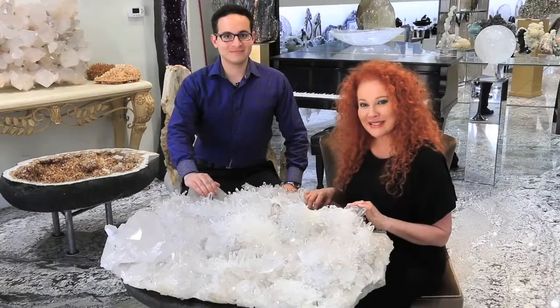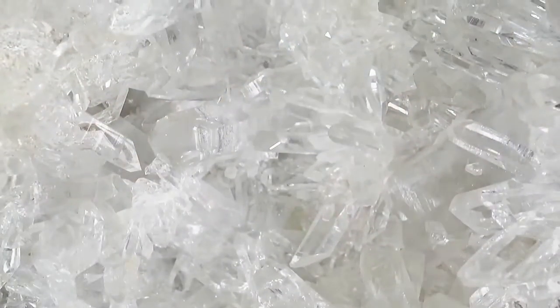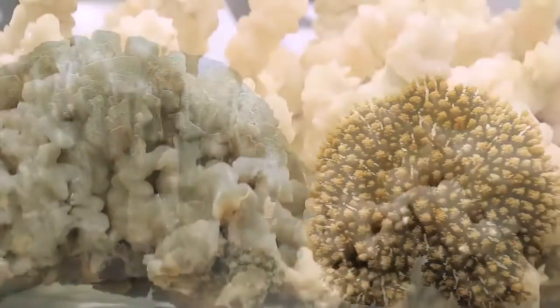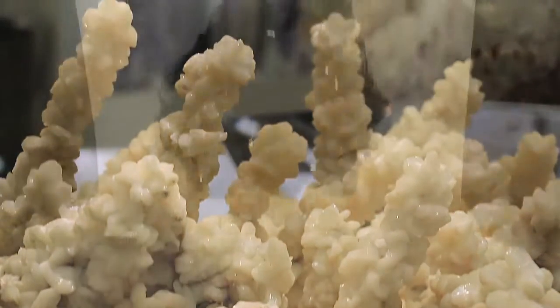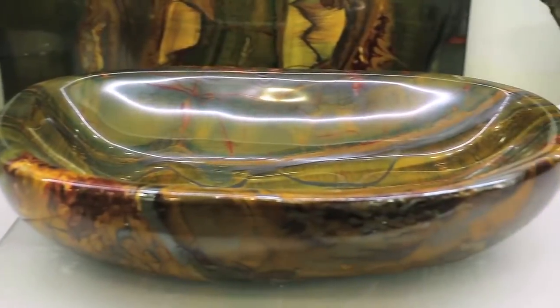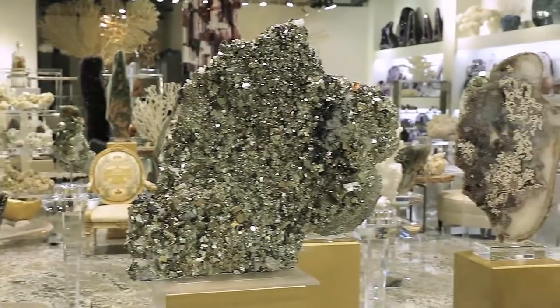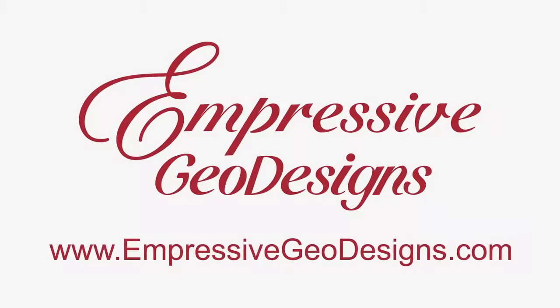Hi, I'm Empress. And I'm Micah Gilbert, the geologist and gemologist at Impressive GeoDesigns. We present the finest natural decor with high-quality minerals, corals, and other specimens from all over the world. We provide a variety of functional pieces, including lamps, tables, bowls, and other custom projects. Share in the beauty and wonder of these stunning gems and natural works of art. Visit us at ImpressiveGeoDesigns.com.